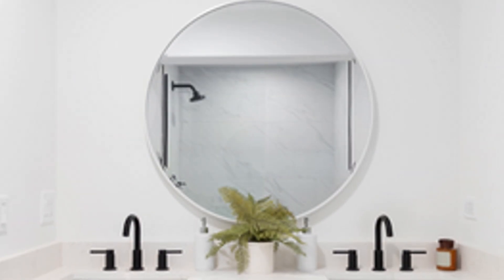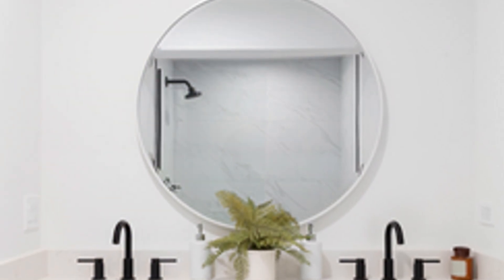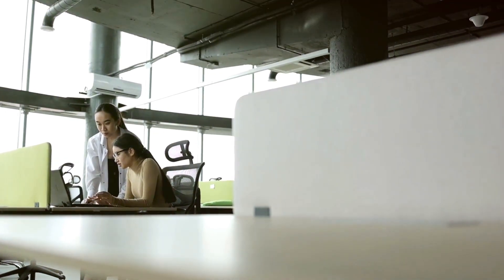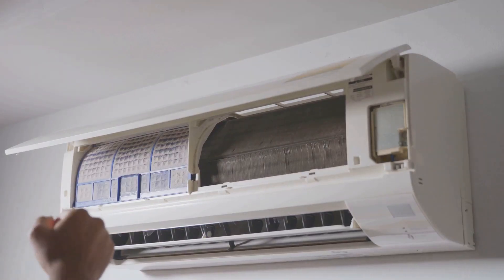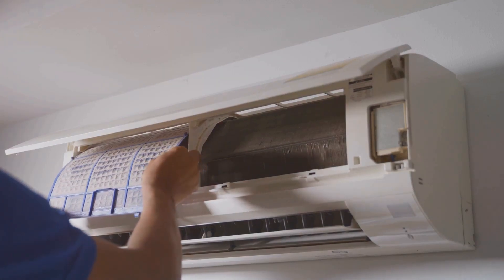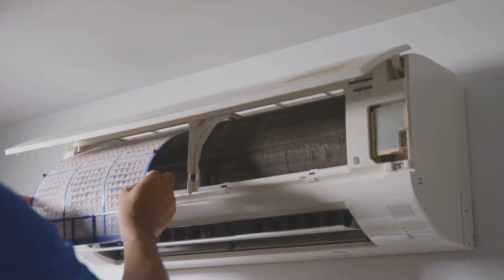Step 4: If it's just dusty, give it a gentle vacuum. Make sure to use a soft brush attachment to avoid damaging the filter. If it's really dirty, it might be time for a replacement. Filters should generally be replaced every three to six months depending on usage. Step 5: Once your filter is clean or replaced, carefully slide it back in. Ensure it's properly seated to avoid any gaps. Easy peasy! Regular maintenance like this can extend the life of your unit and improve its efficiency.